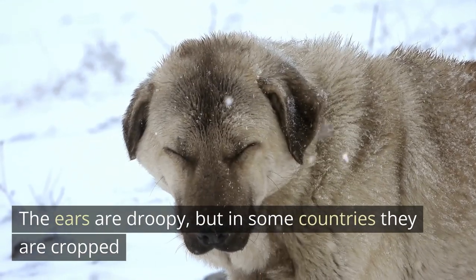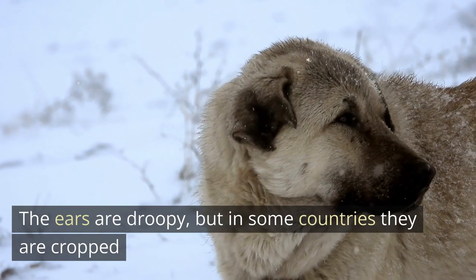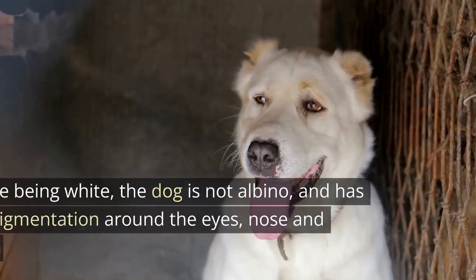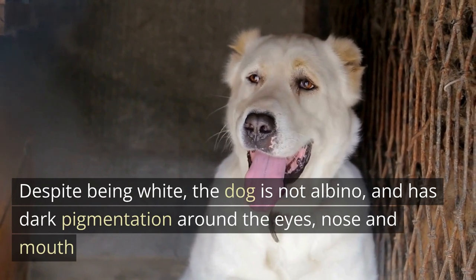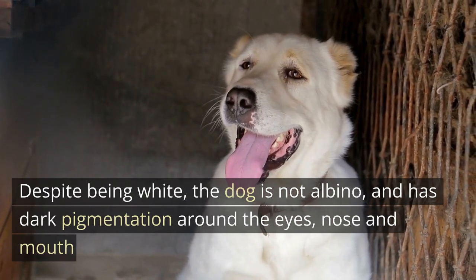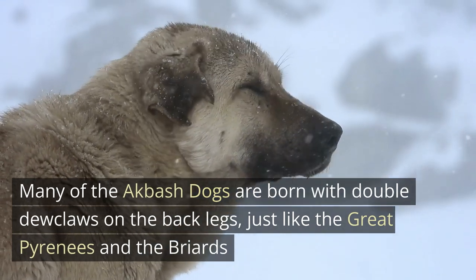The ears are droopy, but in some countries they are cropped. Despite being white, the dog is not albino and has dark pigmentation around the eyes, nose, and mouth. Many of the Akbash Dogs are born with double dewclaws on the back legs, just like the Great Pyrenees and the Briards.